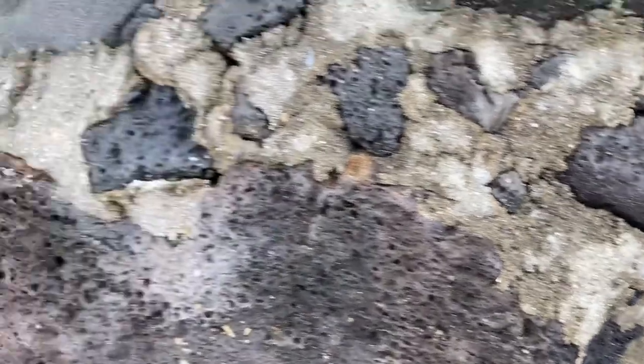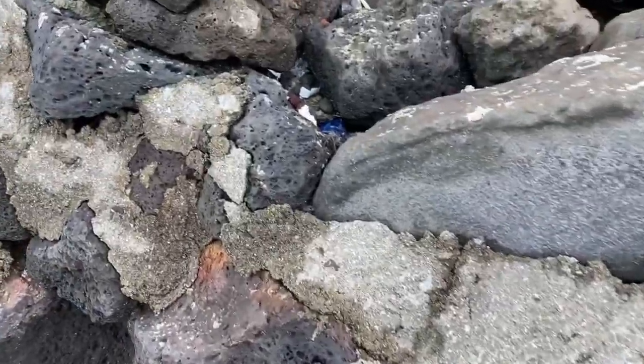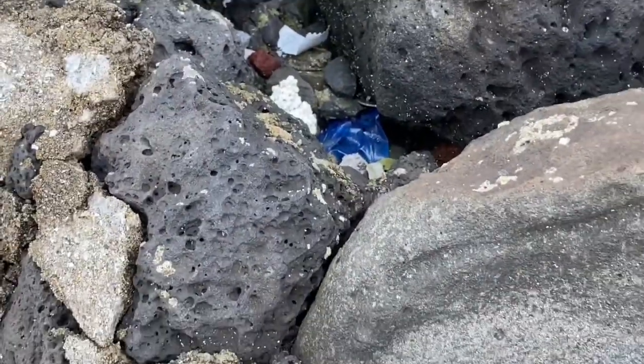I saw a baby crab somewhere. Oh, there's a crab. I saw a baby crab somewhere. Oh, right there. Look at that. There's two. Oh, there's two.